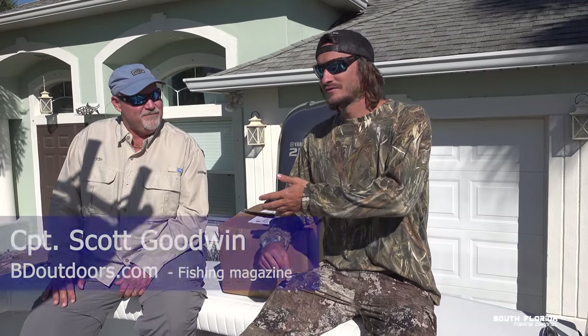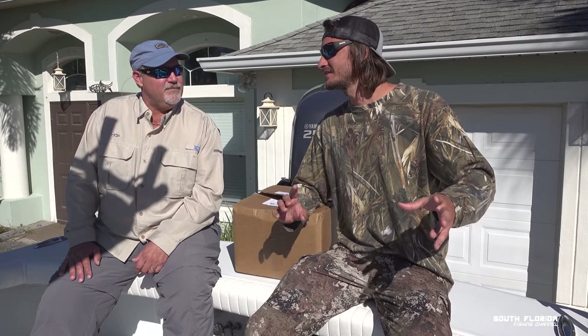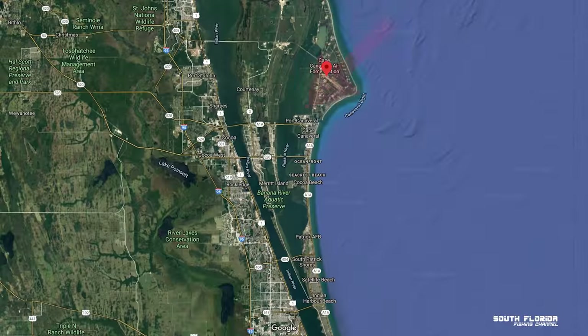We're here with Scott Goodwin with BDOutdoors.com, and we want to talk a little bit about the fishing in the area here in Port Canaveral. Port Canaveral is where the water is, where you can get to the ocean. Cocoa Beach is here, this is Merritt Island where we're sitting now, and Cocoa itself is on the mainland, but it's all within 10 miles of each other.